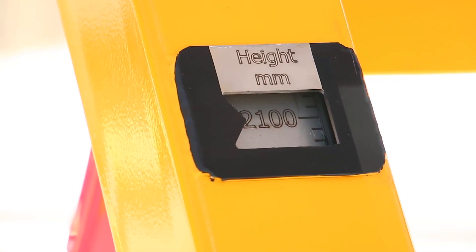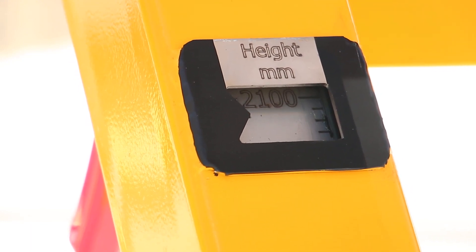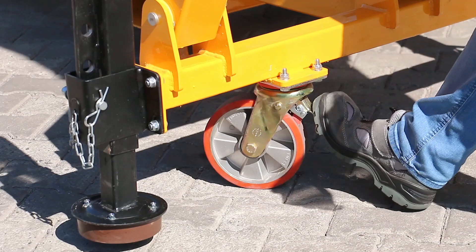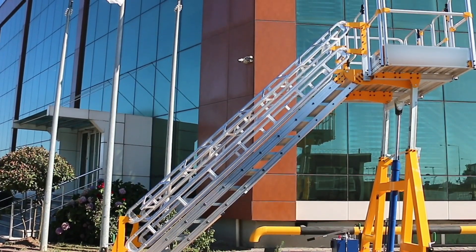The height display takes guesswork out of platform positioning, allowing you to get it right the first time, every time. These units come with heavy duty casters, as well as a forklift base to ensure ease of getting them to your required work area.